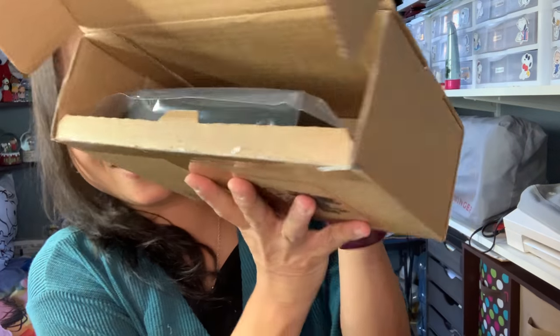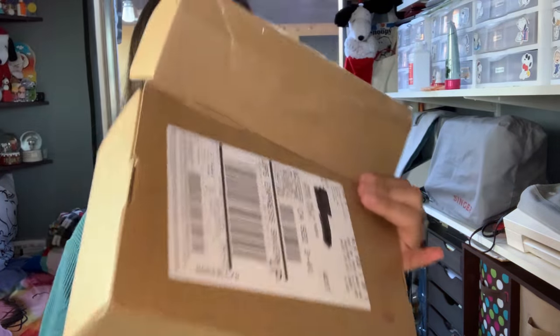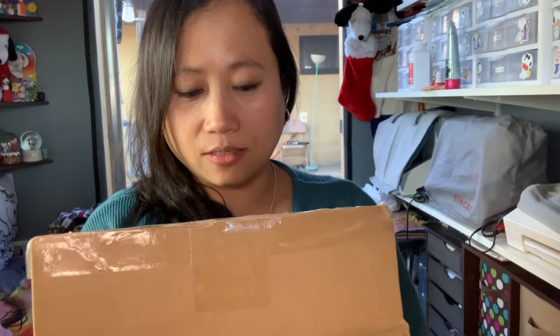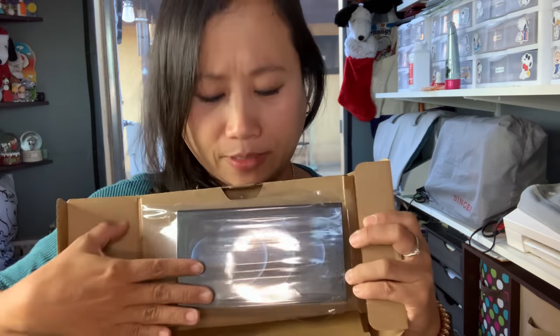Look at that — oh my gosh, it's so pretty! It's very sealed, guys, with this plastic wrap here.